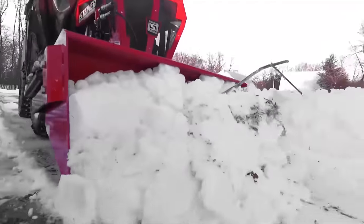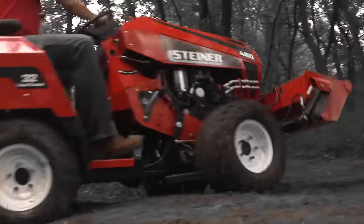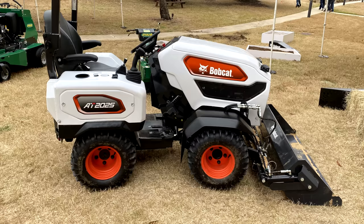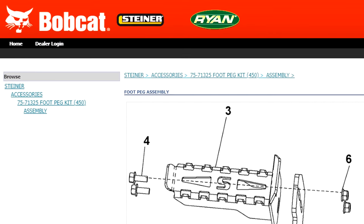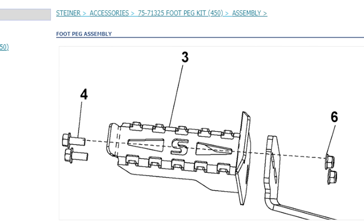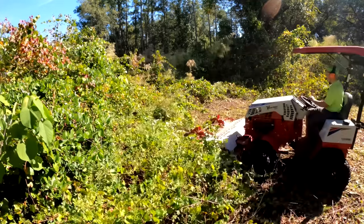Doosan, who is the parent company of Bobcat, also bought Steiner. So now it looks like Bobcat is taking the Steiner brand and the engineering from the folks at Steiner, and implementing that in a Bobcat version of an articulating compact tractor. If we zoom in real tight and look at this foot peg, you can see an S emblazoned on it. I think the S stands for Steiner, and we can confirm that by going on the online parts inventory warehouse — a Steiner 450 foot peg looks just like that. No doubt Bobcat has been leveraging the fact that Doosan owns Steiner, and they've probably brought folks over from Steiner to help make this prototype.